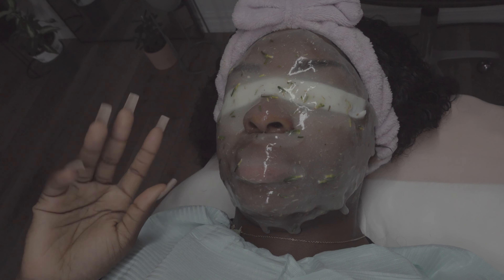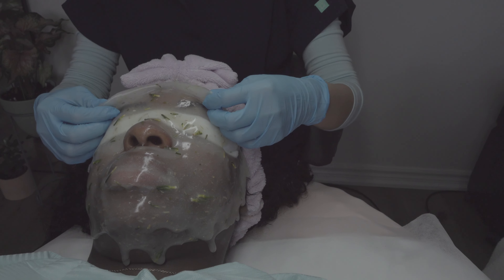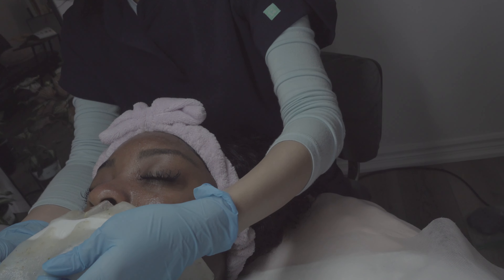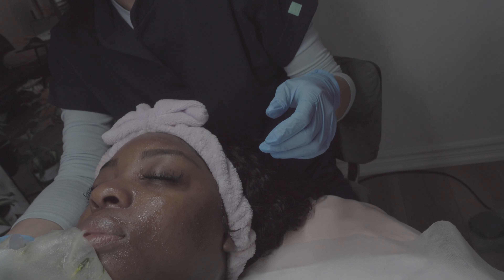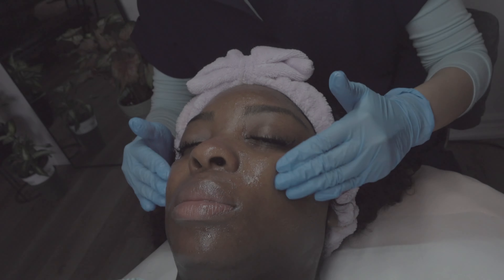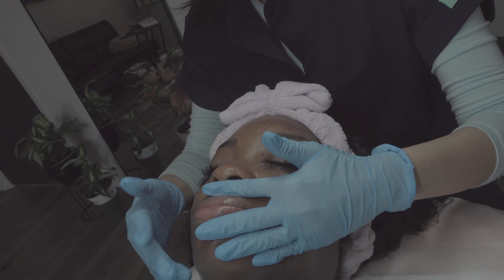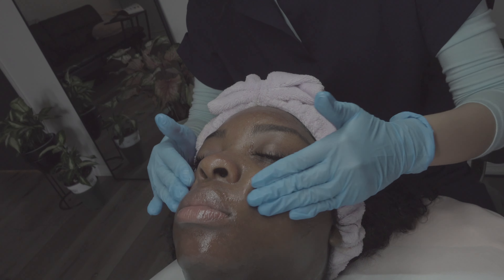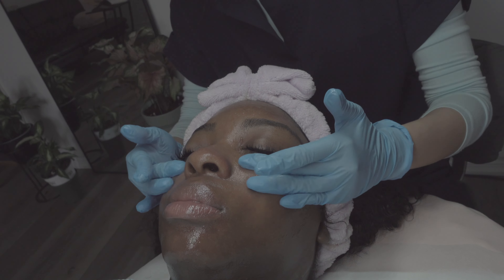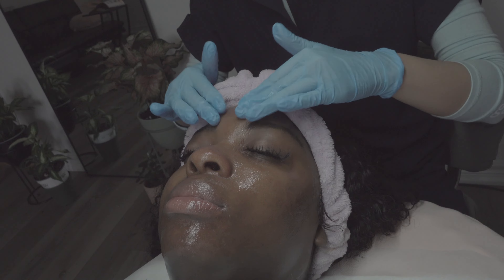Overall, my biggest skin concern is a bit of hyperpigmentation and a bit of texture. It's nothing bad like pimples — my skin just isn't fully consistent. In terms of final results, she said I will see them in about four weeks, so I'll definitely post another video. But as you can already see, my skin is already way brighter. After 24 hours you can wash your face and it won't feel tight from the hyaluronic acid gel.